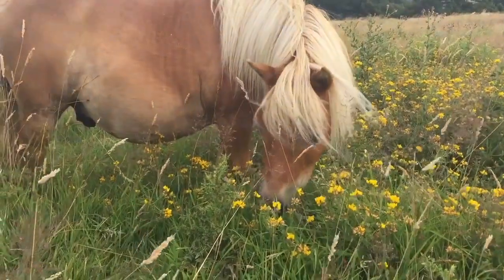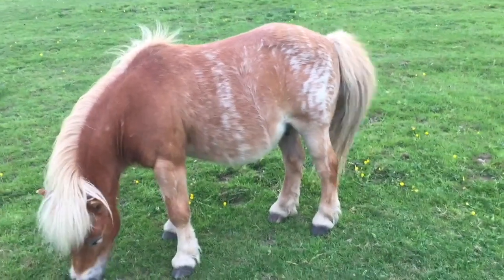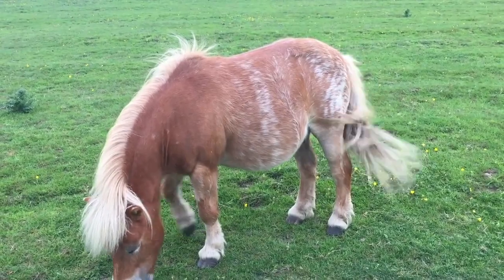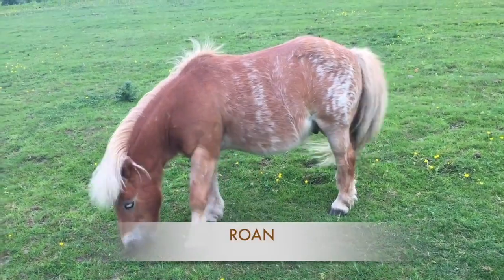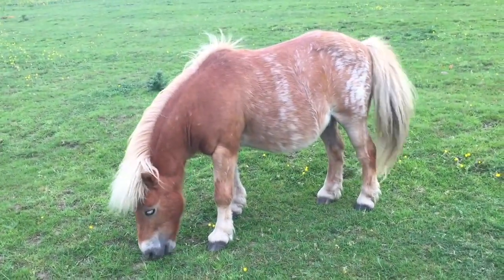Now, interestingly, we have another pony, Creme Caramel, who looks very, very similar in colour to Creme Brulee. But actually, Creme Caramel's colour is completely different — he is what is called a roan. I'll talk about roans along with our other pony, Sampson, in a little while.